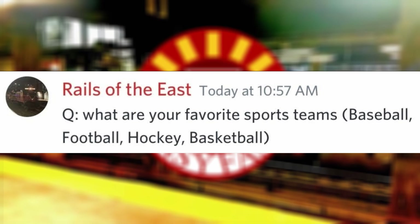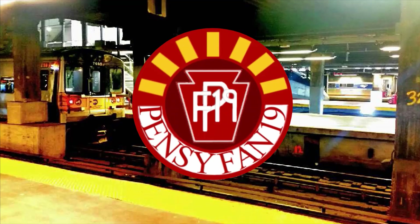What are your favorite sports teams? For the sports mentioned, baseball is the Yankees, football is the Giants, hockey is the Rangers, and basketball is the Knicks. Sorry if I have a different favorite sports team than you.